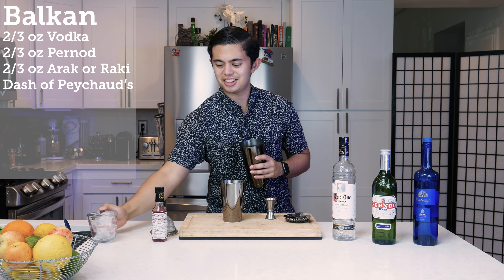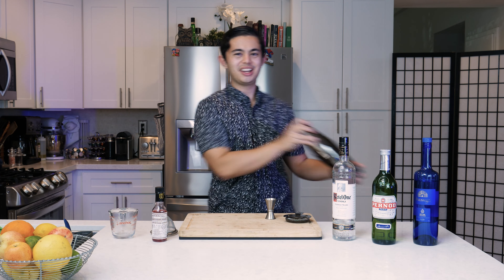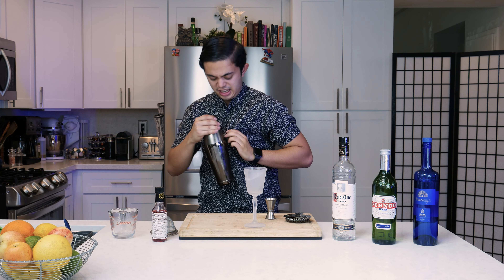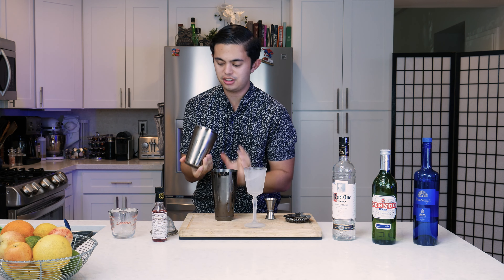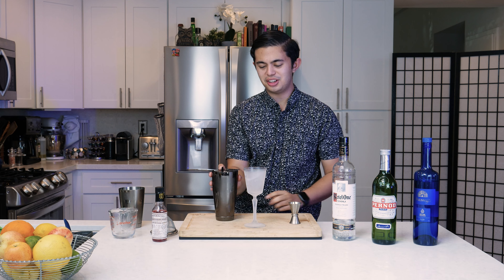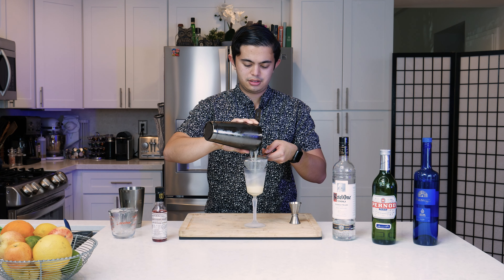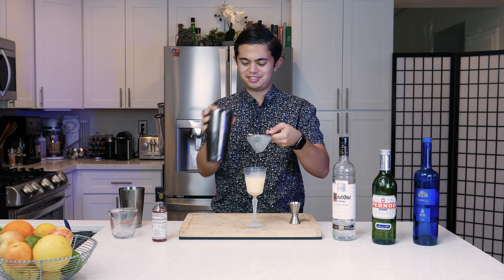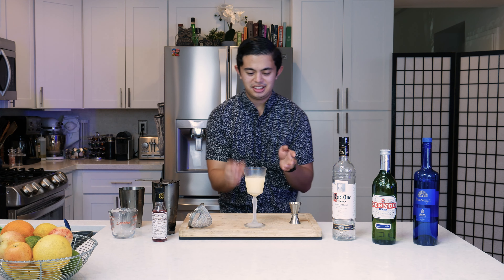We're going to add ice to our tin, combine our tins, and shake. Okay, now that we've got it all cold, we're going to pour it into a chilled cocktail glass and double strain it — we don't want any ice chunks.